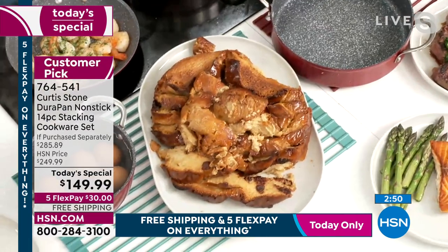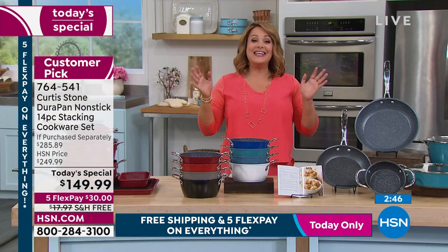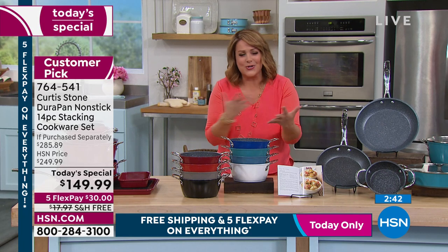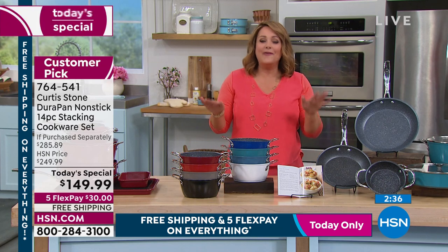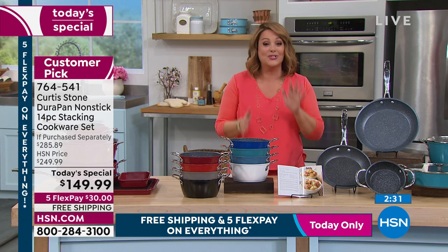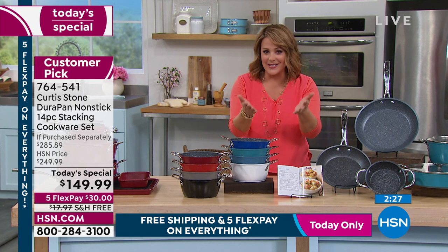Every home chef in the world — I swear I could hear people applauding at home — because we love cooking and we love eating and we love feeding and nurturing the people we love. But then the cleanup — you're looking at that sink and you're like, I'm not even doing this today. That never happens with Curtis Stone. This is DuraPan, over 4 million now sold just here at HSN, and it made Chef number one.